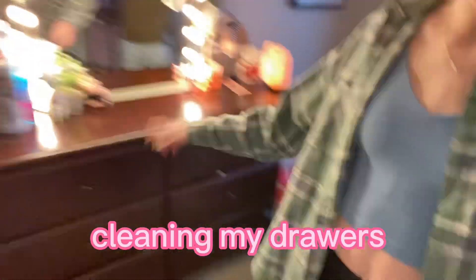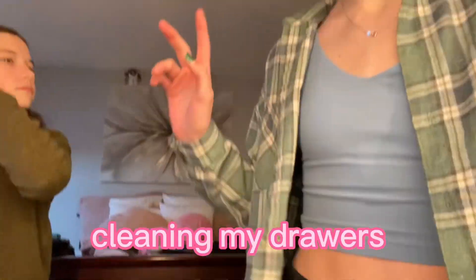Hey everyone, welcome back to my channel. Today I'm gonna be going through maybe all, maybe not all, of my drawers and organizing them. We just took all my shirts out of my shirt drawer — I have a lot — and we're gonna go through them all.